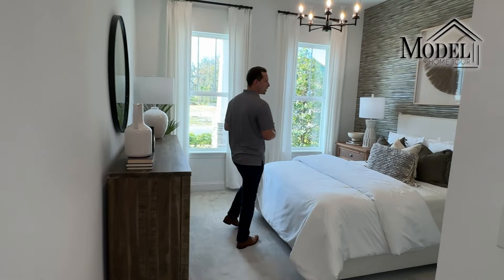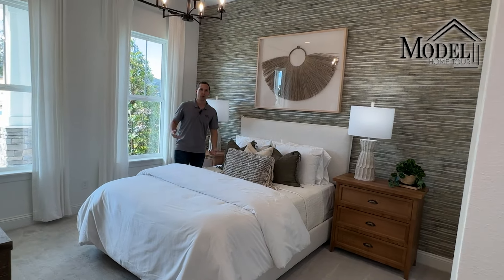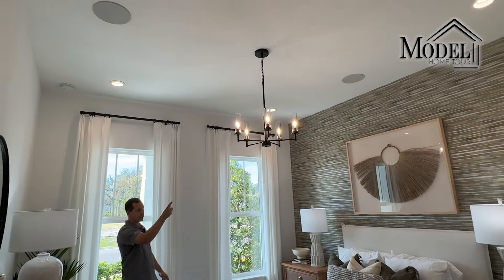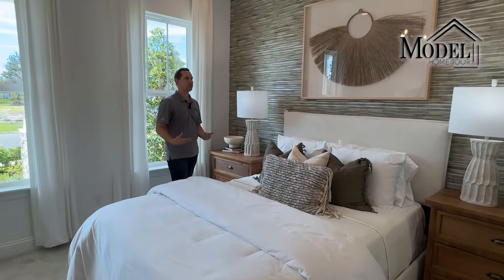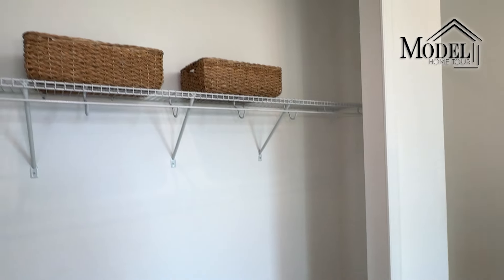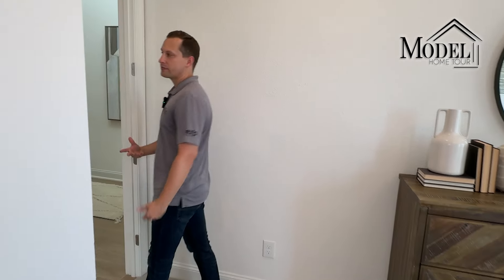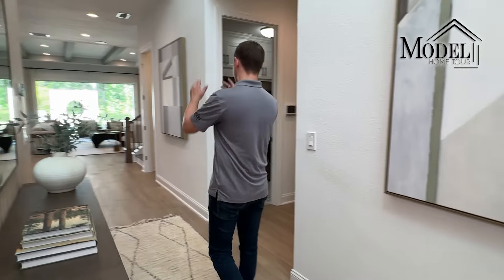Our first bedroom is a really good size — a full-size bed is in here but you could easily fit a queen or even a king. It has all recessed lighting and a chandelier that could easily be switched out for a ceiling fan. It's a great space for guests or an older teenager that's separate from the homeowner. The other bedrooms outside of the primary will all have standard closets throughout the home.